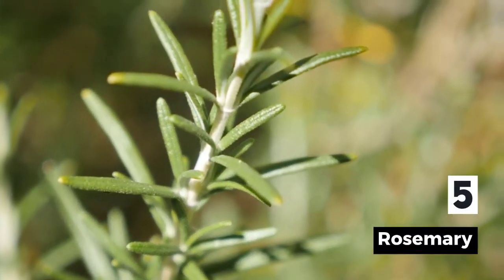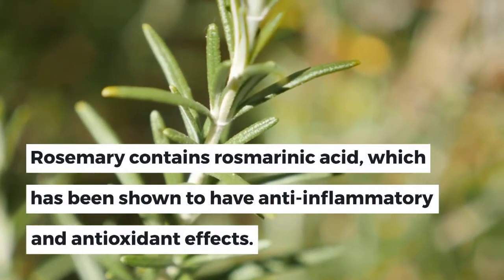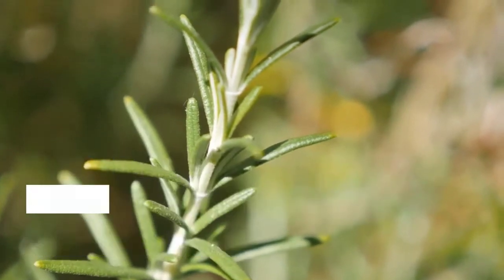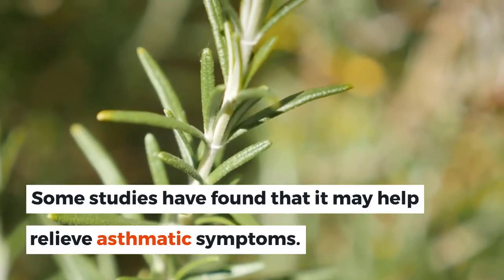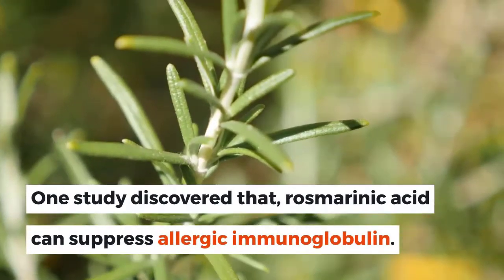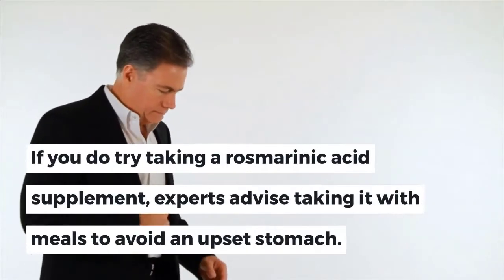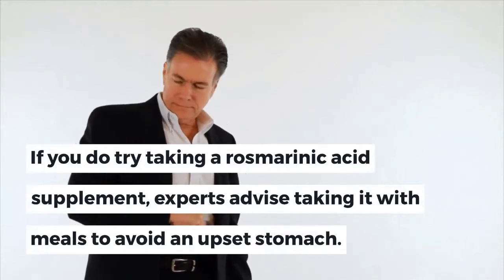5. Rosemary. Rosemary contains rosmarinic acid, which has been shown to have anti-inflammatory and antioxidant effects. Some studies have found that it may help relieve asthmatic symptoms. One study discovered that rosmarinic acid can suppress allergic immunoglobulin. If you try taking a rosmarinic acid supplement, experts advise taking it with meals to avoid an upset stomach.